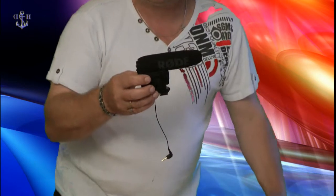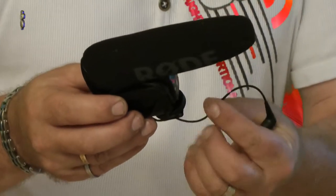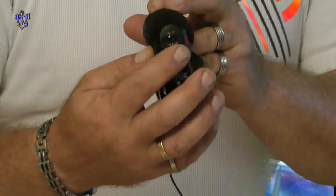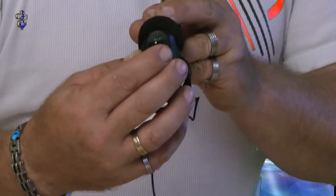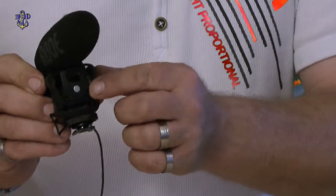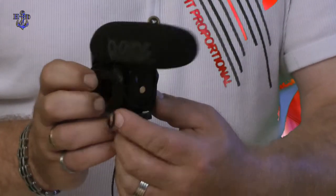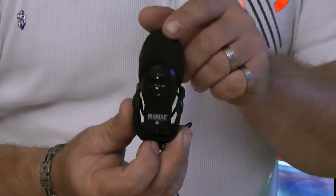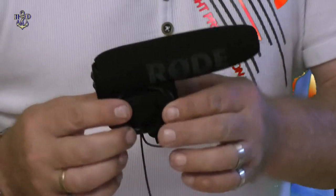Ich zeige euch mal ein paar Gründe warum. Erstens ist es so, dass bei diesem Mikrofon das Mikrofonkabel sehr, sehr dünn ist. Das seht ihr hier, das ist also ein sehr dünnes Kabel. Desweiteren die Schalteranlage, also hier eben wo man umschaltet, anschaltet, ist für meine Finger nicht so der Hit. Und das nächste ist eben das Batteriefach — ist schwer zu öffnen, ist also nicht so mein Ding. Was ich noch bemängele, das ist hier die Spinne. Die ist ein wenig weich und Geräusche werden über die Kamera übertragen. Ist also nicht mein Favorit.